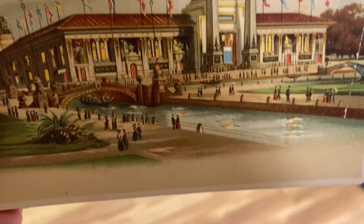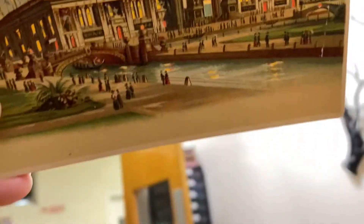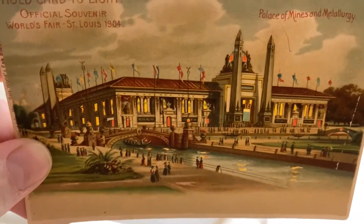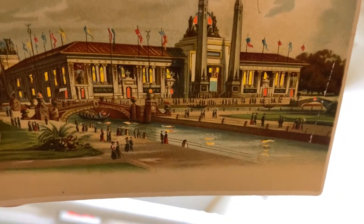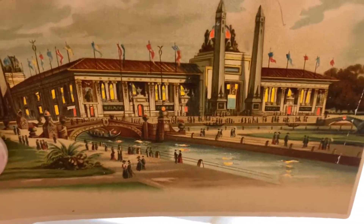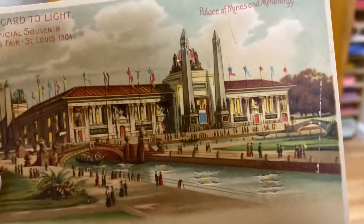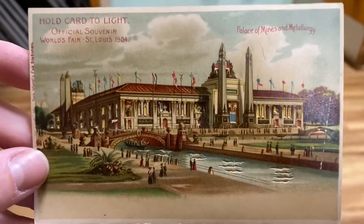But if you start to hold it up to the light, you'll notice that the windows become illuminated. Can you see that? This is not the best light to do this in, but you can see that the little spots in the water turn yellow and red — you get the red underneath the windows and then the yellow. And if you pull it down, everything becomes flat again and you can't tell there's any difference. They're very cool.